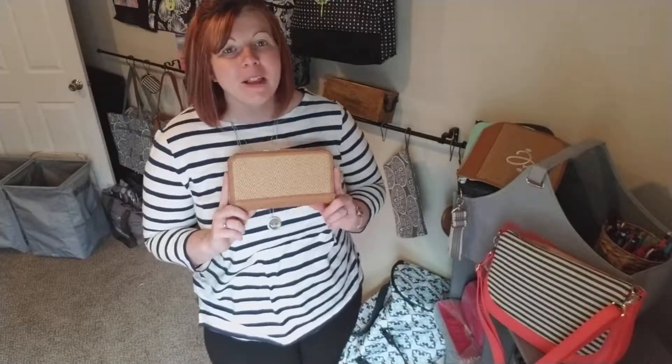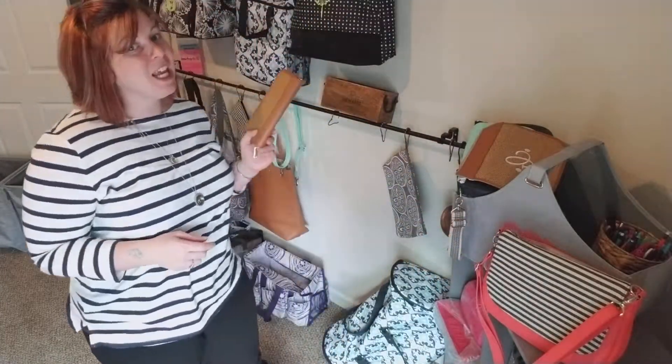Hey guys, Michelle here, independent consultant with 31 Gifts, and I wanted to show you our All About the Benjamins Wallet. It is the perfect companion to any of our many different style purses and totes, and it holds so, so much. You can even hold the huge iPhone Plus cell phone, so you know this thing is a monster.